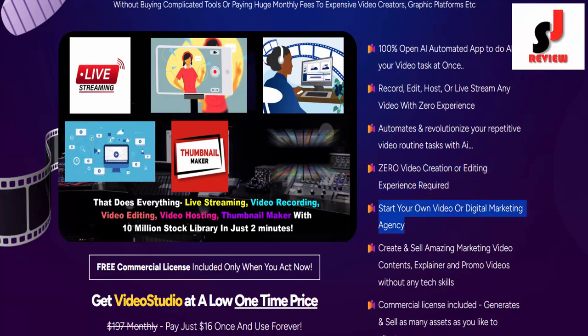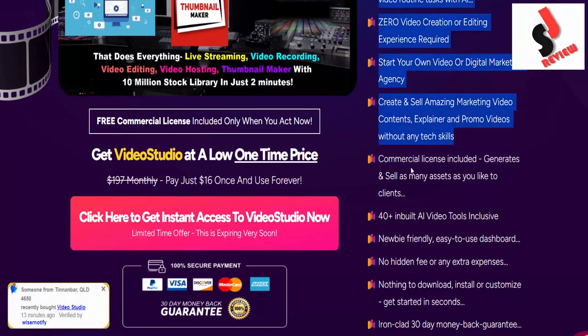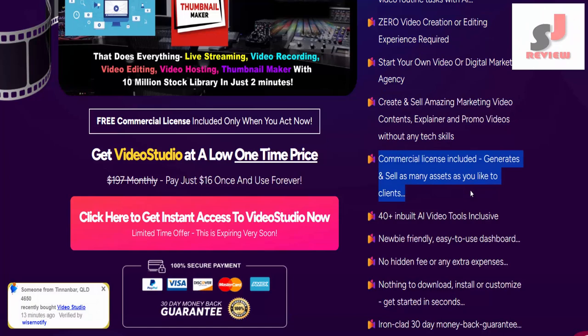Start your own video or digital marketing agency. Create and sell amazing marketing video content, explainer, and promo videos without any tech skills. Commercial license included. Generate and sell as many assets as you like to clients.